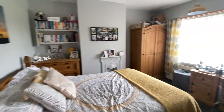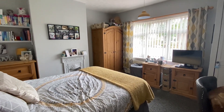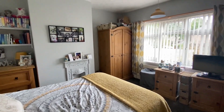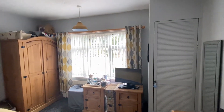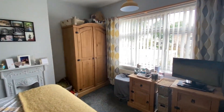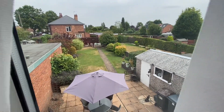Bedroom number one is the biggest room in the property. Bedroom number two is just a tad smaller as you'll see when we make our way to it. There is plenty of room for freestanding furniture and we have a storage cupboard to the corner, as well as a UPVC double glazed window which looks out into the rear garden.